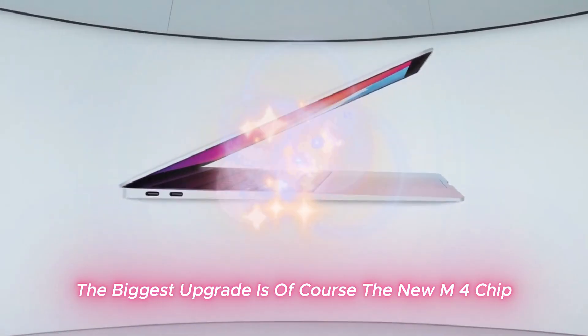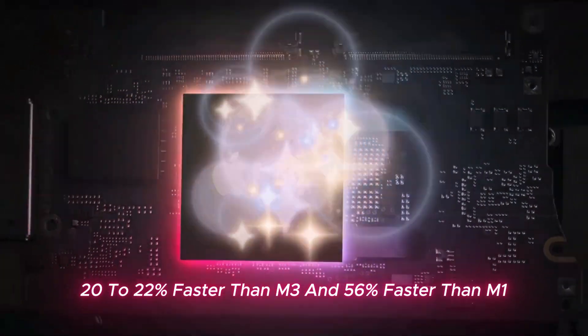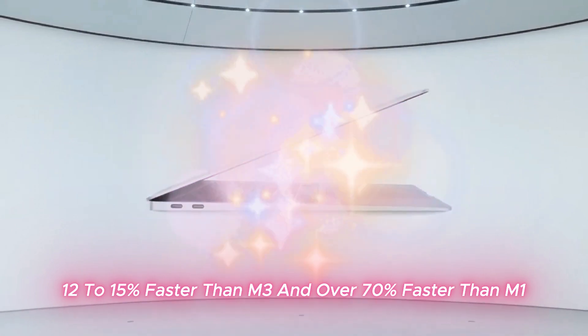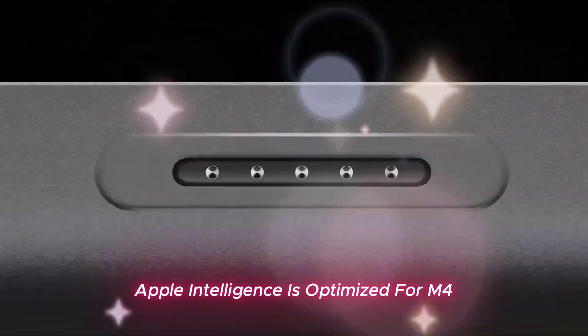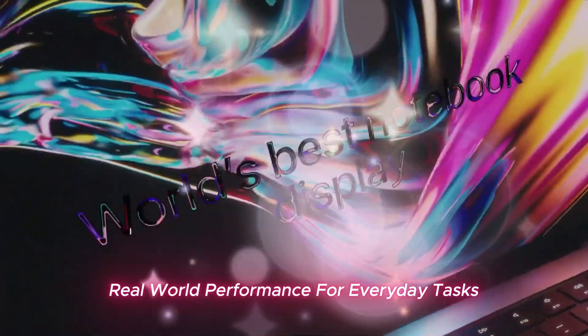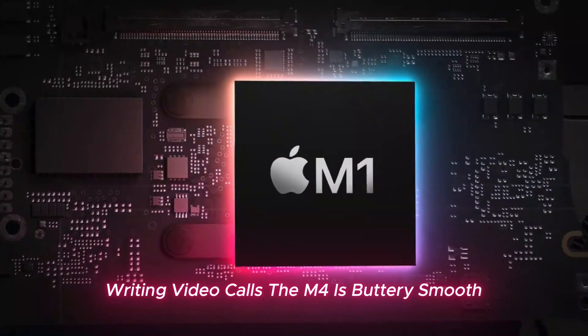M4 chip — how much faster is it? The biggest upgrade is, of course, the new M4 chip. CPU performance is 20–22% faster than M3 and 56% faster than M1. GPU performance is 12–15% faster than M3 and over 70% faster than M1. For AI and machine learning, Apple Intelligence is optimized for M4, though M1 and later chips also support it. For everyday tasks — web browsing, emails, writing, video calls — the M4 is buttery smooth.